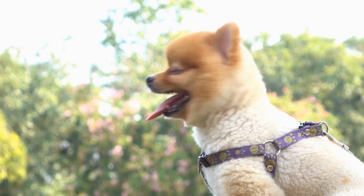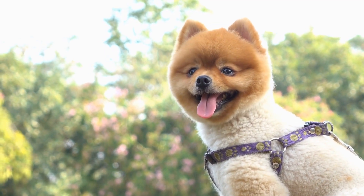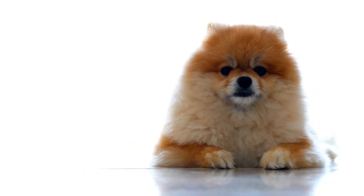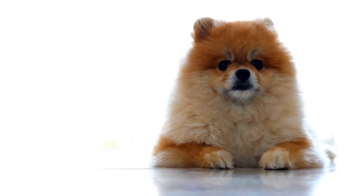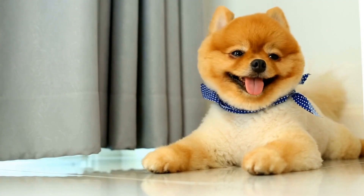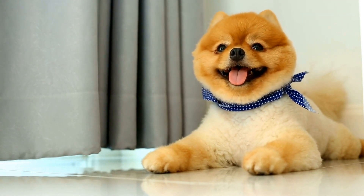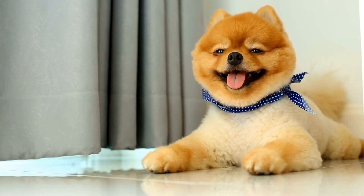8. Watch for signs of overheating. It's important to be vigilant and watch for signs of overheating in your Pomeranian. Symptoms may include excessive panting, lethargy, weakness, drooling, vomiting, and even collapse. If you notice any of these signs, it's important to cool your Pomeranian down immediately by applying cool — not cold — water to their body and seeking veterinary attention.